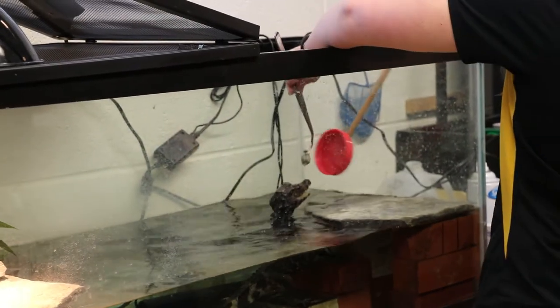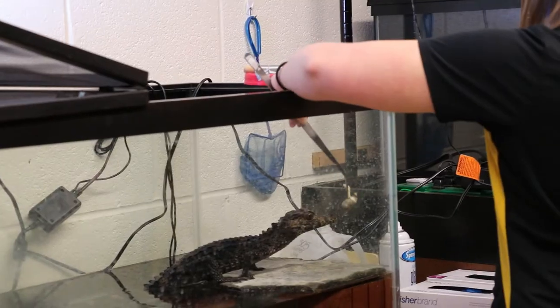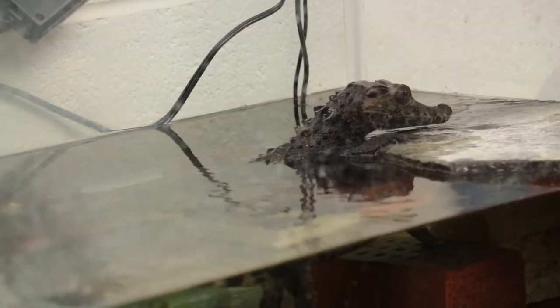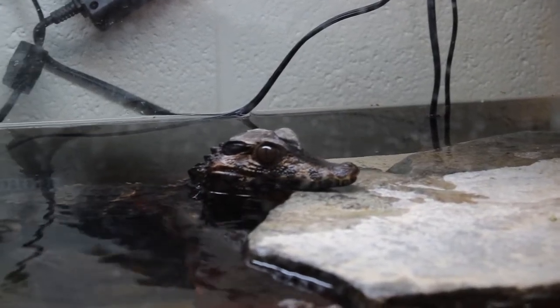One of the other very unique animals we house here on campus is a smooth-fronted caiman — he's a dwarf species of caiman. Ours is small right now but he will grow. He was rescued from a bad sales situation and then donated to our university, so he is now with us for the rest of his life.